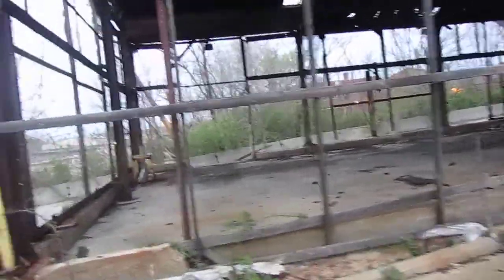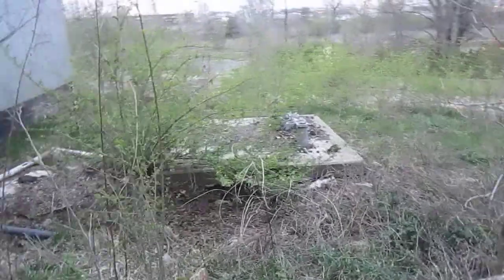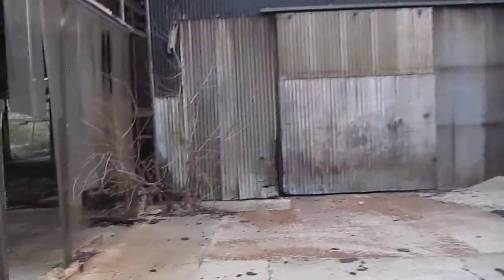This one building attached to it looks like it was stripped and scrapped by somebody at some point. You can see this drive going down here — it's been barricaded off because of people vandalizing and scrapping this place.